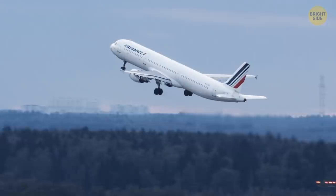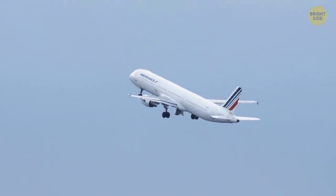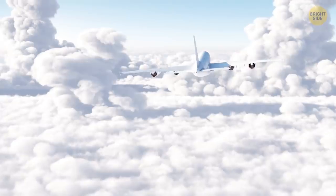Most airplanes are white because this color best reflects the sun's rays, so the aircraft body doesn't heat up as much. Also, damage is best seen on white, and white paint is simply cheaper.